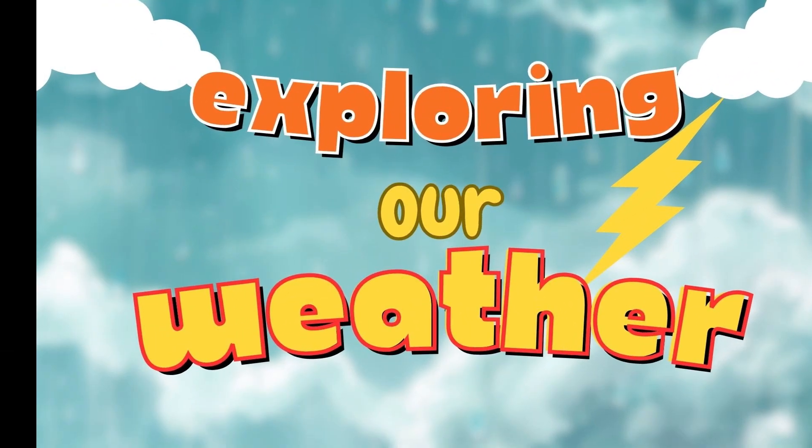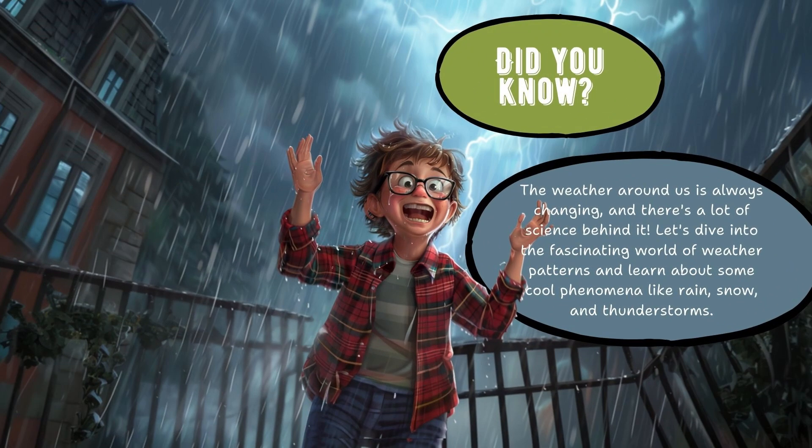Exploring our weather. Did you know? The weather around us is always changing, and there's a lot of science behind it. Let's dive into the fascinating world of weather patterns and learn about some cool phenomena like rain, snow, and thunderstorms.